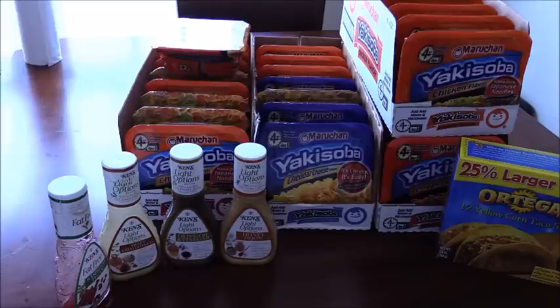So I had two $2 Catalinas from four Ziplocs that I had bought in two separate transactions, and I went back to Kroger.